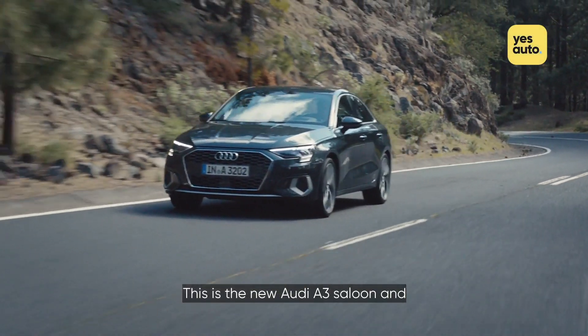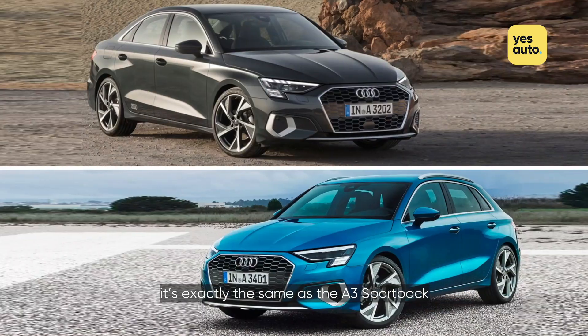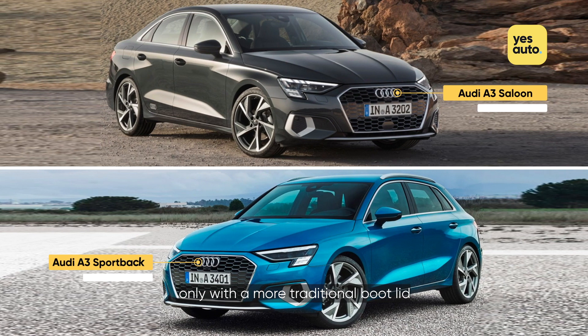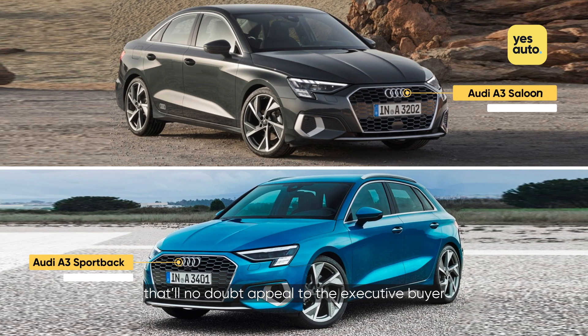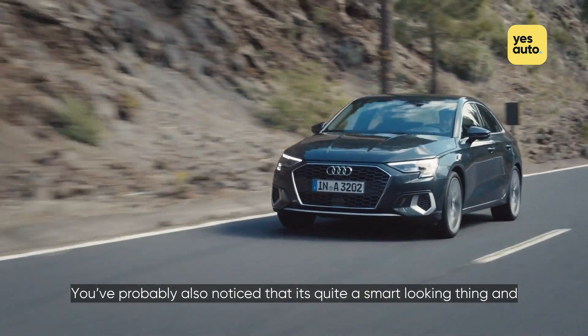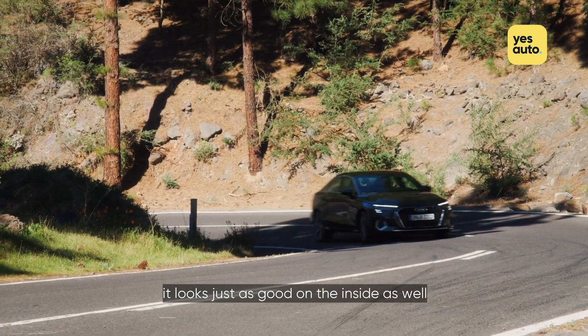This is the new Audi A3 saloon and, as you can probably tell, it's exactly the same as the A3 Sportback, only with a more traditional boot lid that'll no doubt appeal to the executive buyer. You've probably also noticed that it's quite a smart-looking thing and, we're happy to report, it looks just as good on the inside as well.